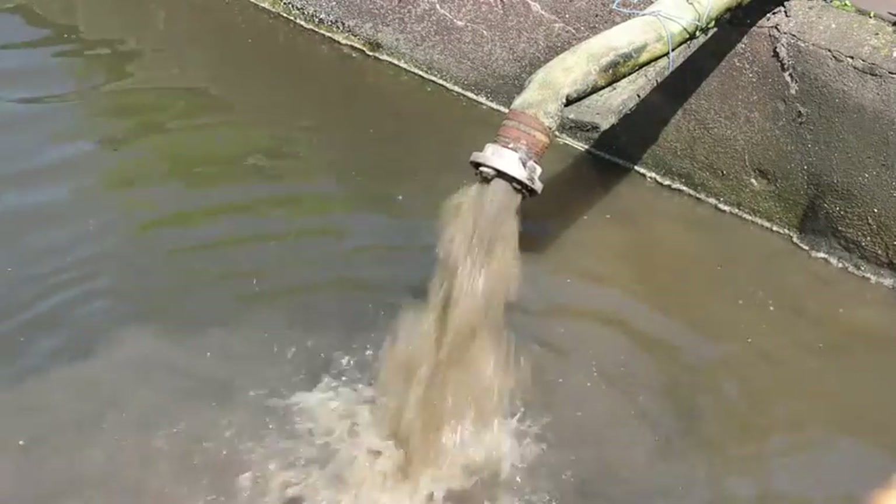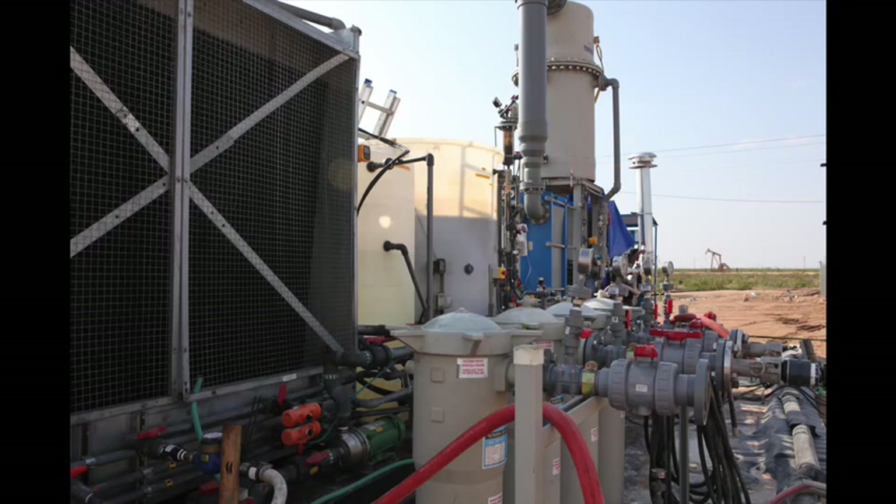However, MVR and other evaporative systems are expensive to build and operate. That's why ThermoEnergy's CAST systems offer a better solution.